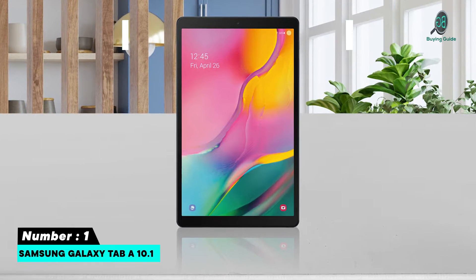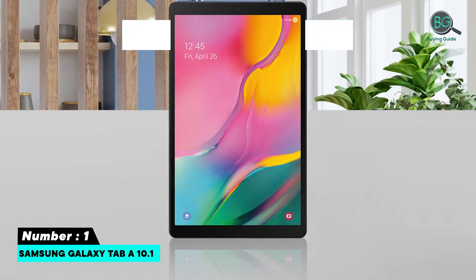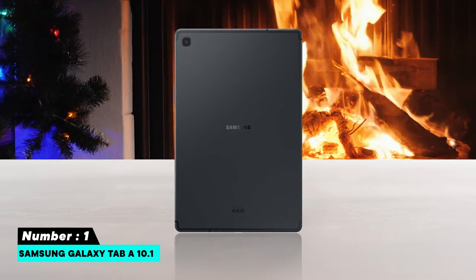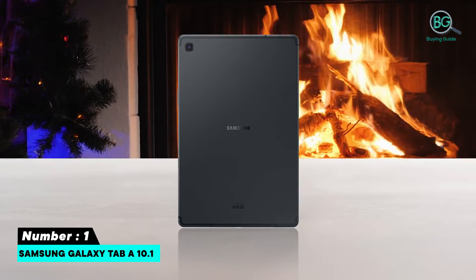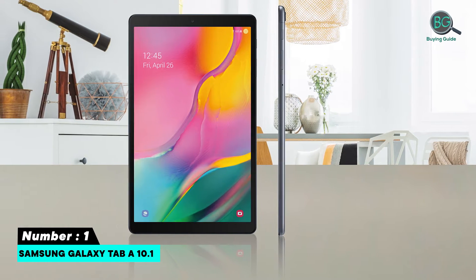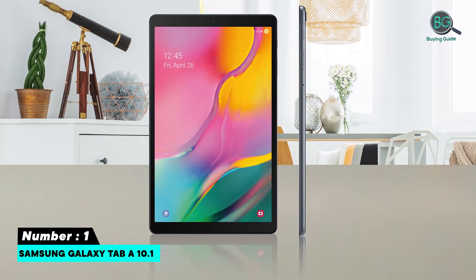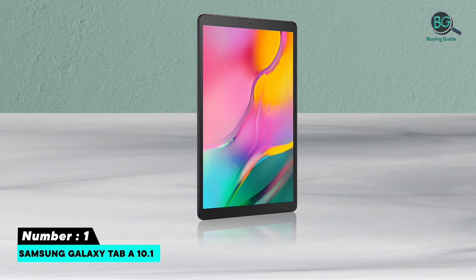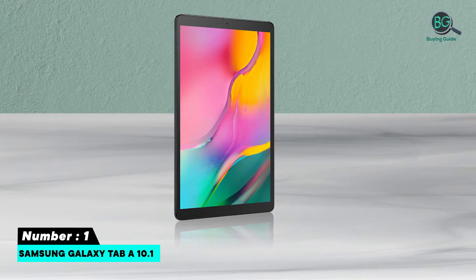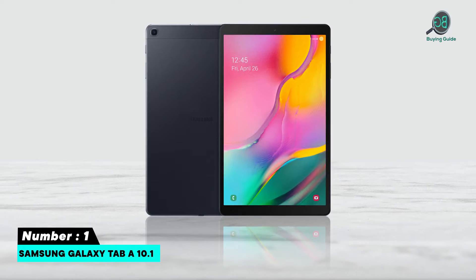Number one: Samsung Galaxy Tab A 10.1. The Samsung Galaxy Tab A is an affordable tablet that still delivers solid performance. The tablet packs 2GB of RAM, 32GB of expandable storage, and runs Android 6.0 Marshmallow on an Exynos 7904A processor. You also get a 10.1-inch HD display with Dolby Atmos surround sound, perfect for watching movies and TV shows.